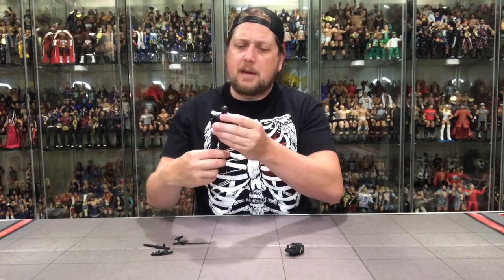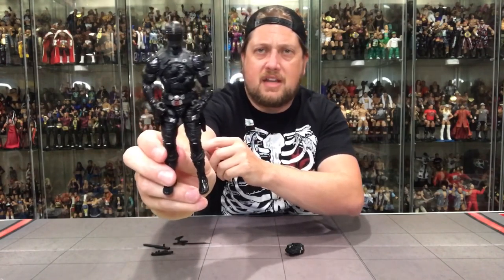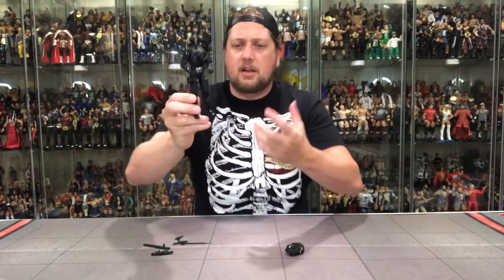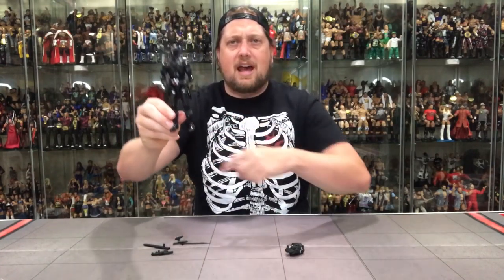There are a couple of red highlights that break up the black — a little on his elbows, belt buckle, and at the center of his chest. A little bit of red — I like that it breaks up the monotony of the black color. He also has his visor — that Snake Eyes visor we all know so well. So there he is, a little loose, a little ankle issues, a little sheath problem with the knife. Middle of the road quality. Hopefully the rest get better.